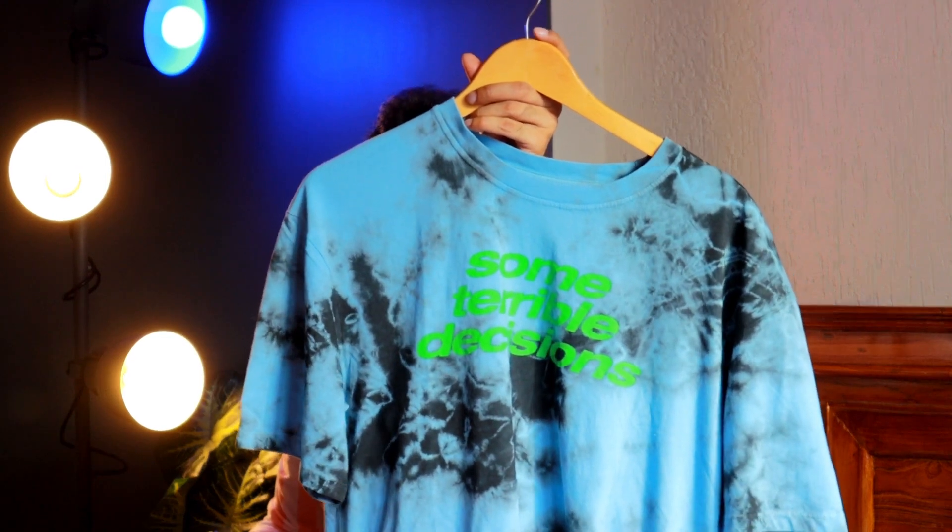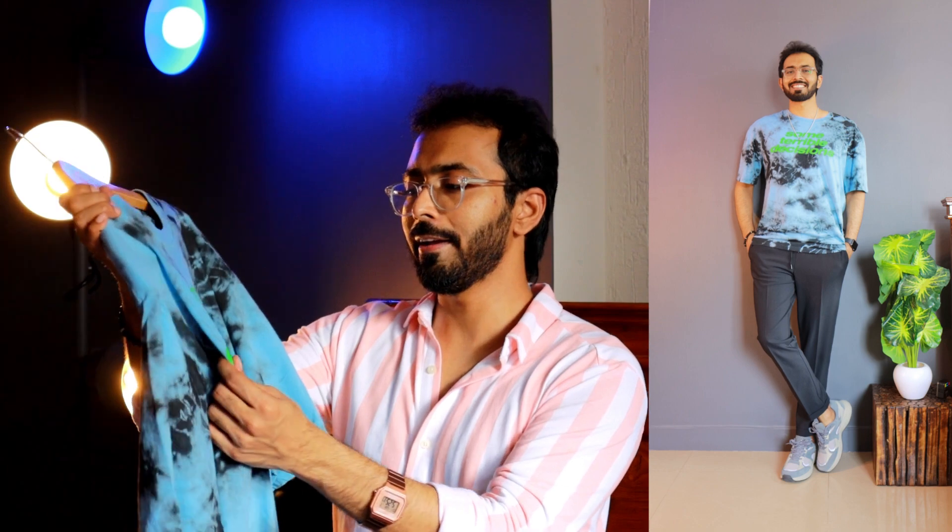That brings me to t-shirt number two — it is a blue and black tie-dye t-shirt from Jack and Jones. Both of these t-shirts are priced at 1799 rupees and I got them at a price point of 720 rupees. For this particular t-shirt, instead of the text being color coordinated, they went with the opposite approach with the text being in green color, and the text reads 'some terrible decisions.' I'm pretty much sure some of us can relate to that. This is a slim fit t-shirt and I got this in a size of L.